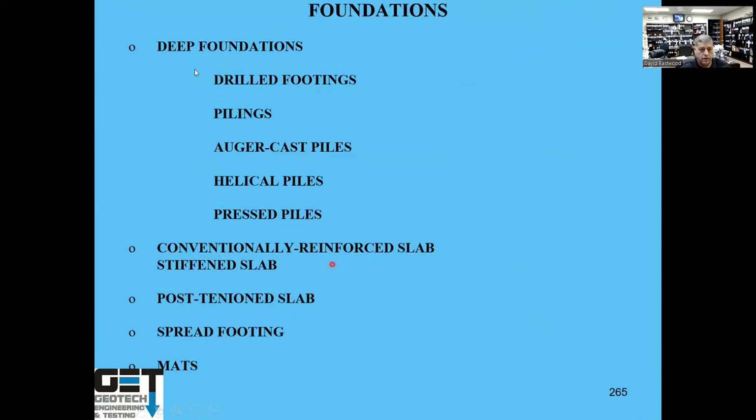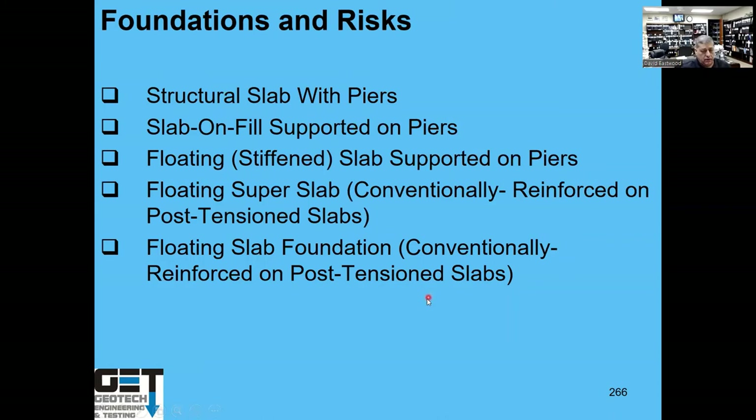Foundation types in Texas include deep foundations — drill piers, driven piles, auger-cast piles, helical piles, and press piles — and shallow foundations — conventional reinforced slabs, post-tension slabs, spread footings, and mats. The lowest-risk foundation is a structural slab on piers, followed by floating stiffened slab on piers, floating super slab (a 6-inch slab with grade beams bearing on natural soil, no compaction required), and conventional reinforced or post-tension slab.